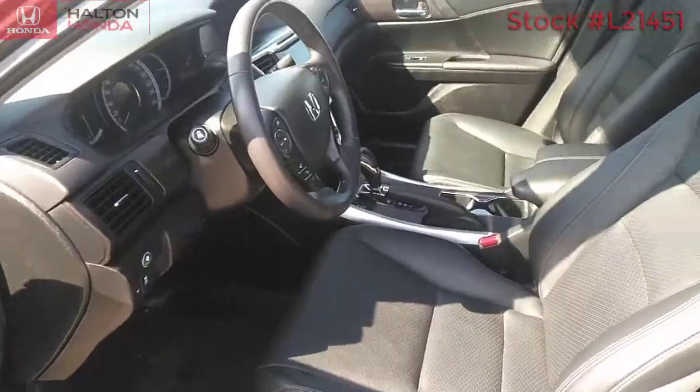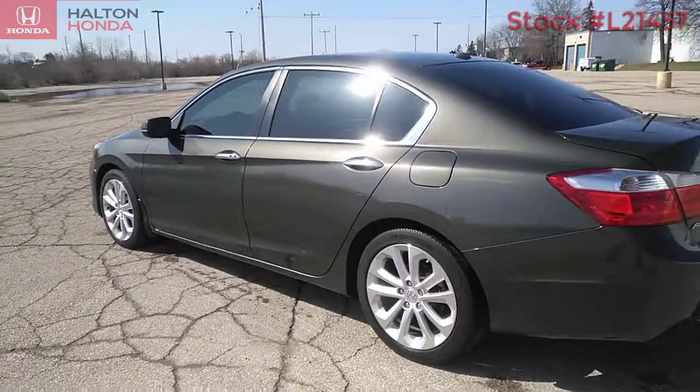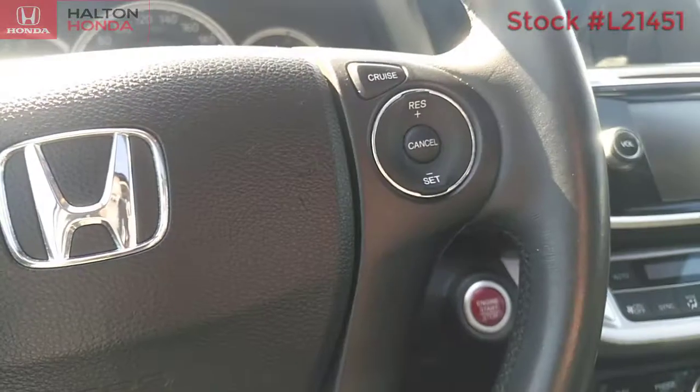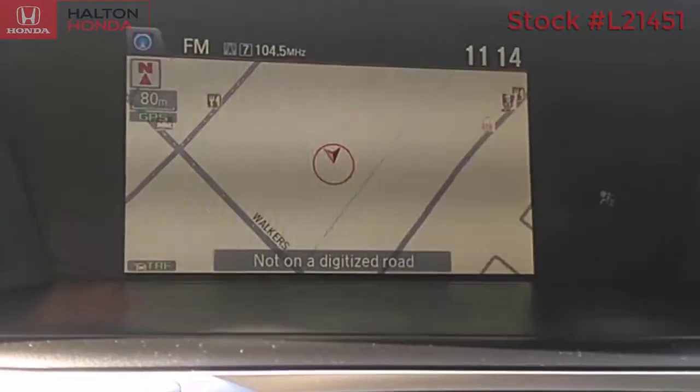It has comfortable leather seats that are powered and heated to help keep you warm in our cold Canadian winters. Stay connected with hands-free Bluetooth and steering wheel mounted audio controls. Helping you find your way is a great navigation system.